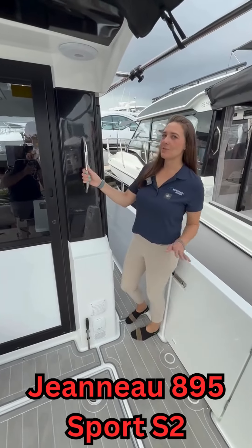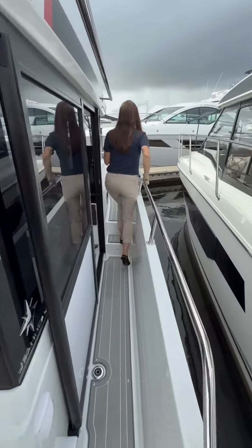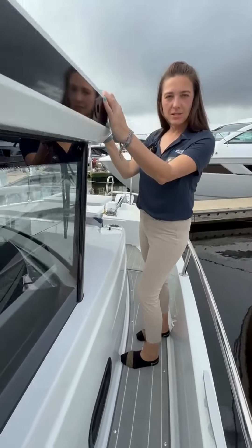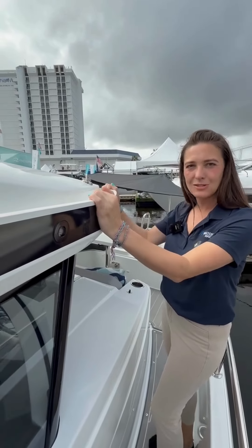As we move up to the bow, we can see we have really deep gunnels and lots of places to hold on. I really like this hard top — we have a nice lip that goes all the way around, so anywhere on the boat you've got a nice safe place to hold on.